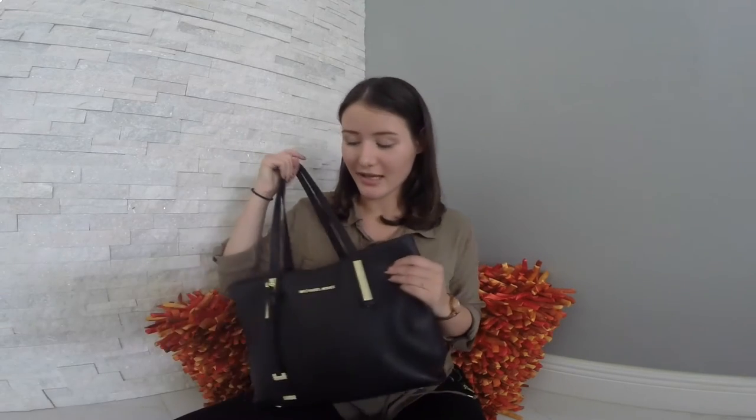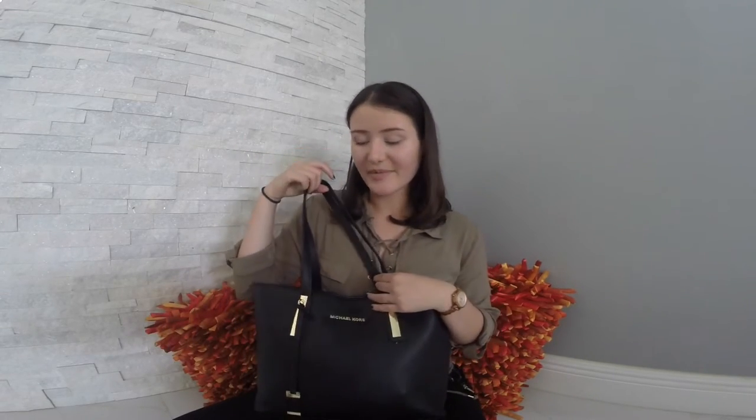Hi guys! Today I'm going to be doing a 'what is in my purse' tag, and here is my purse. It is a Michael Kors purse and my mom gave me this purse for Christmas. So let's just get started with the video.